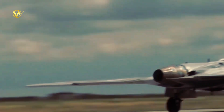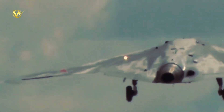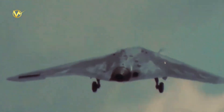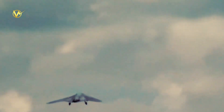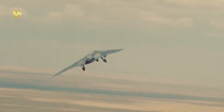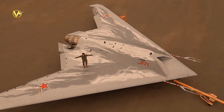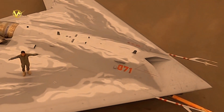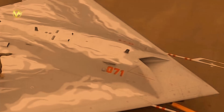This groundbreaking drone has been designed to complement and operate alongside manned fighter aircraft, especially the Su-57, providing a greater advantage on the battlefield. One of the S-70 Okhotnik's most striking features is its stealth capabilities. Its unique shape, composite materials, and radar-absorbing coating make it virtually invisible to radars, giving it a significant advantage in evading enemy air defenses and conducting surprise attacks.